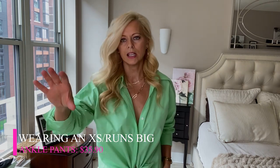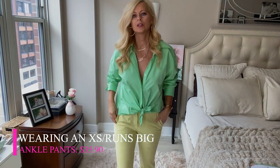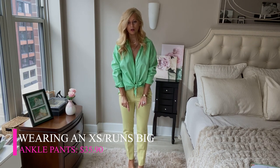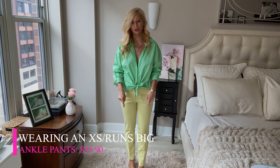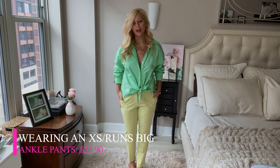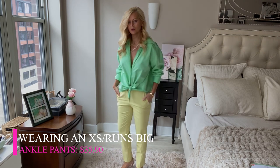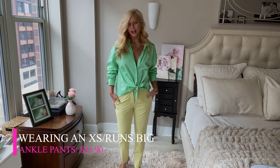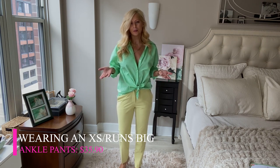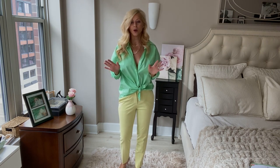Now the pants — let's go down a little bit so you can see them better. These are more like cigarette pants. They come to your ankle, which I love, because you can wear them with heels like I have them or you can put flats on. I think it's a fun color — it's like a lime green. I really like this look, though I don't know if I would wear these two pieces together necessarily because I don't want to look like a popsicle. But I like both pieces, so I'm gonna keep both of them.